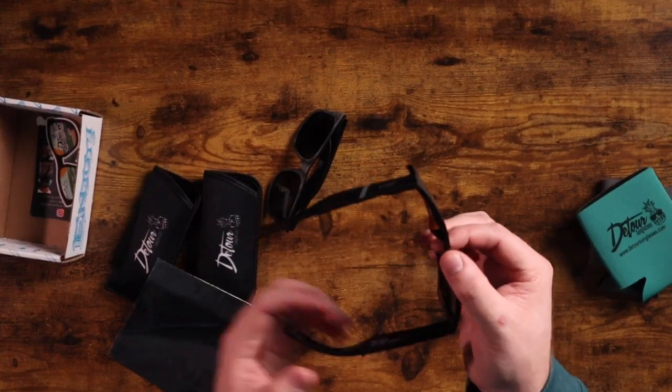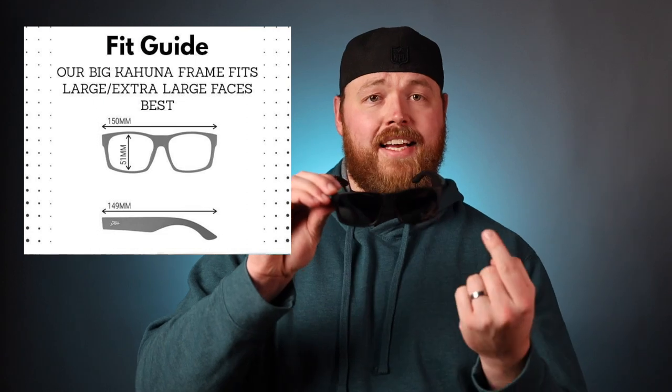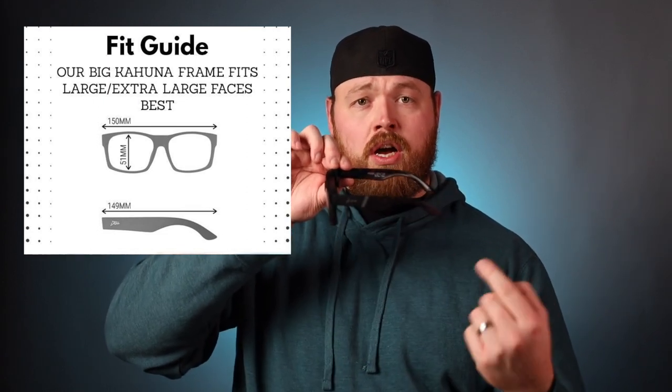Both of these glasses have spring hinges as well as polarized UV 400 protective FDA approved impact resistant lenses — isn't that a mouthful? Just looking at these things, the XL frames are definitely bigger than most glasses. These sunglasses are 150 millimeters wide, 51 millimeters tall, and 149 millimeters long, which are great measurements for someone with a bigger head.